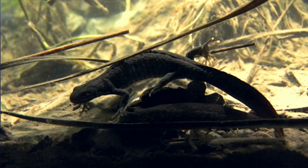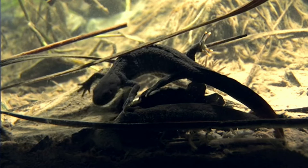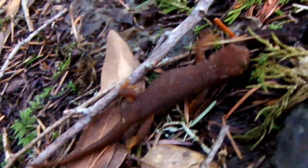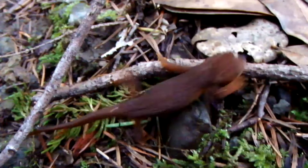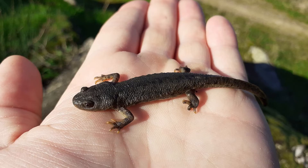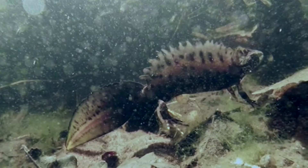While many Newts produce toxins from skin glands as a defense against predation, the toxins of the genus Taricha are particularly potent. An acrid smell radiates from the Newt, which acts as a warning for animals to stay away. Although toxicity is generally experienced only if the Newt is ingested, some individuals have been reported to experience skin irritation after dermal contact, particularly if the eyes are touched after handling the animal without washing hands. Newts produce a neurotoxin called tetrodotoxin, the same toxin found in pufferfish and many other marine animals.